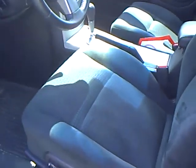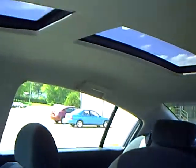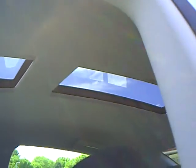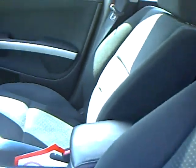Inside, we have a nice cloth interior, power driver's seat. We have a nice panoramic sunroof here for both the front and rear passengers to enjoy. Upholstery is in very nice condition.